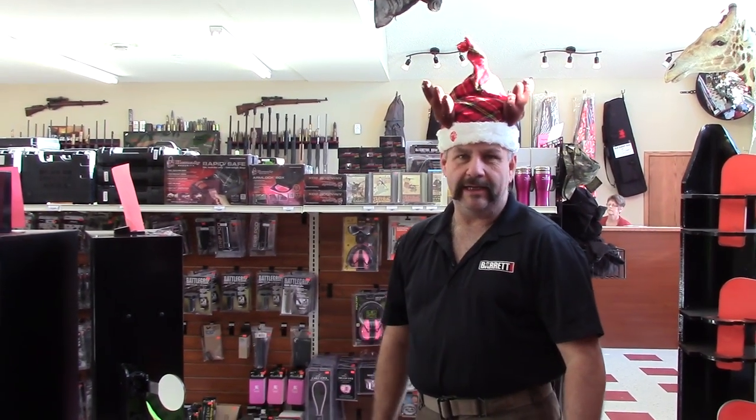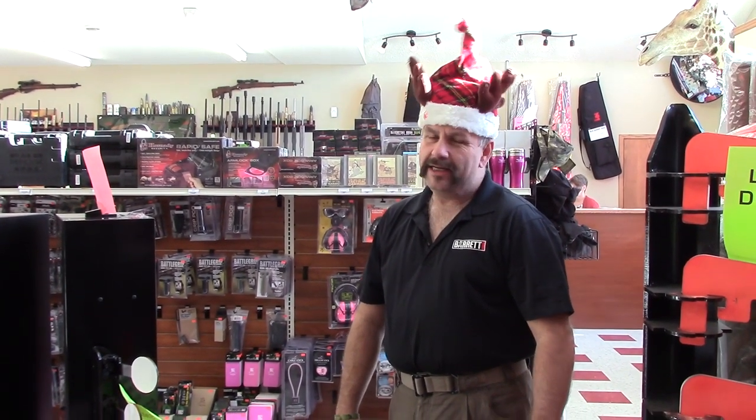Got some gun safes in that — don't recommend trying to ship those, they tend to be a little heavy and it kind of offsets any savings you might get. We have a wide selection of big, small, little parts, little accessories, whatever you need.